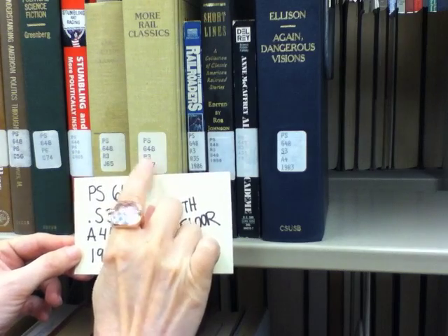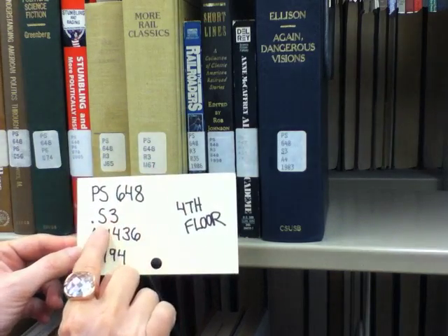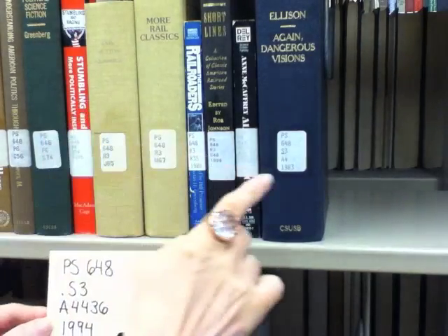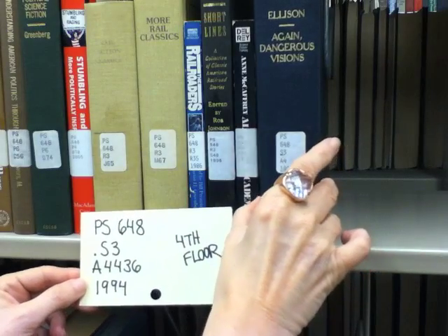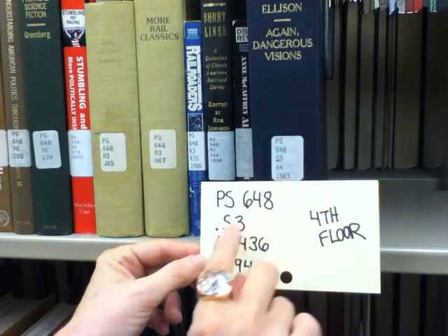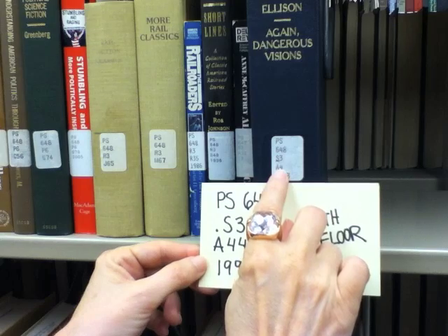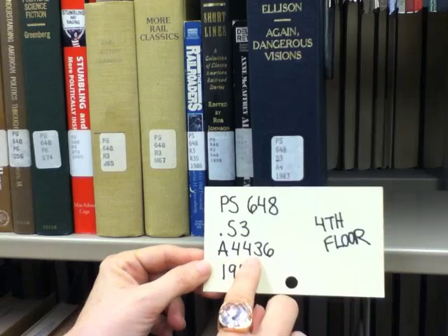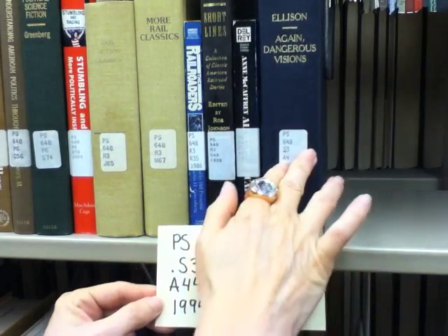This book has an R3 for the next letter, and I need an S3, so I have to go a little bit further. I'm getting a match — I have an S3, but now I go on to the next letter and number, which in this case is an A4, but I need A4436.